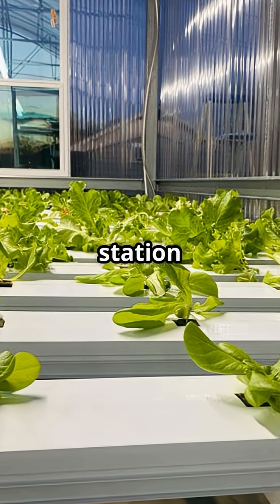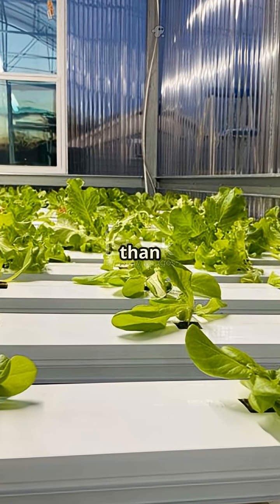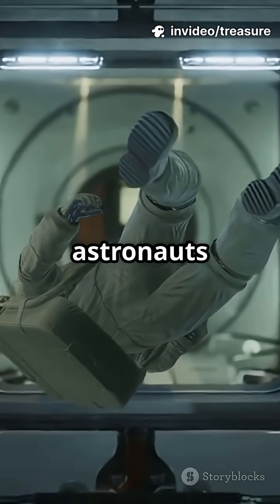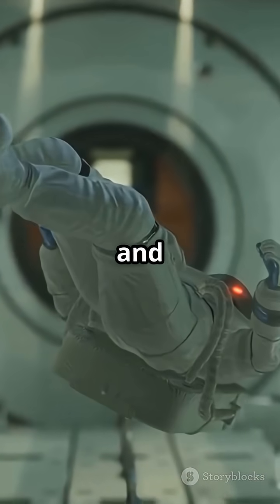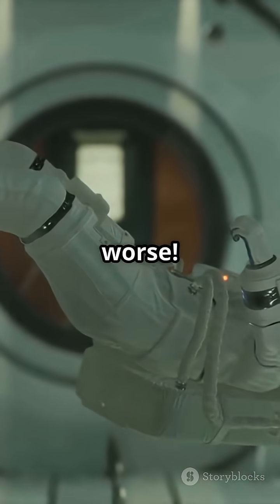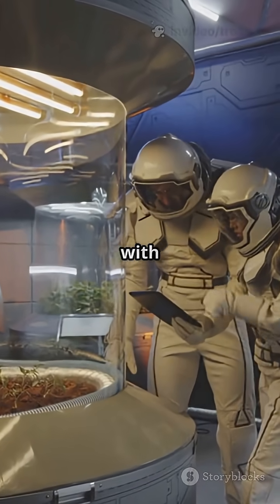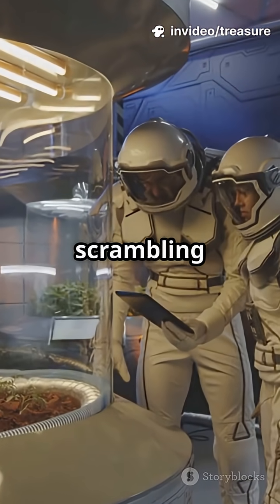Lettuce grown on the space station has about 30% less calcium and a quarter less magnesium than Earth-grown leaves. That's a big deal, since astronauts already lose bone calcium in microgravity, and low-cal lettuce makes it worse. Why does this happen? Microgravity messes with how plant roots suck up water and minerals, scrambling their nutrition.